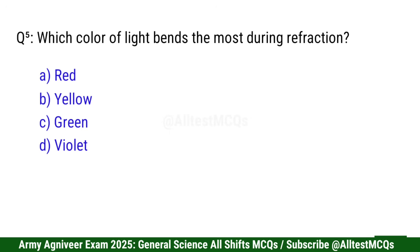Question 5: Which color of light bends the most during refraction? Right option is D: Violet.